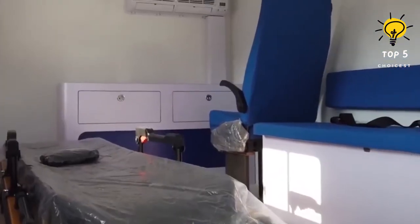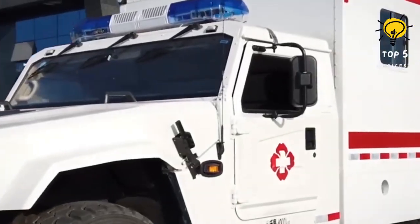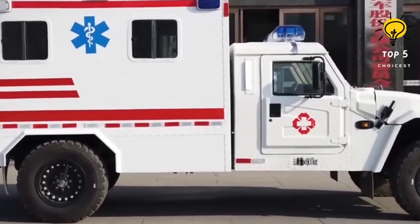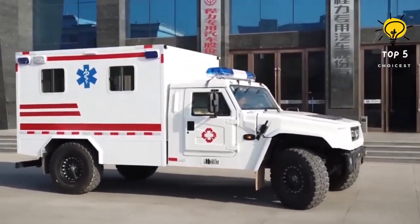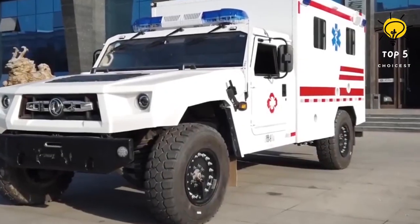It boasts a capacity to accommodate up to 6 passengers and can carry a maximum load of 1.7 tons. Additionally, it demonstrates remarkable agility by conquering slopes with inclinations as steep as 40%, and showcases an impressive range of 600 kilometers.